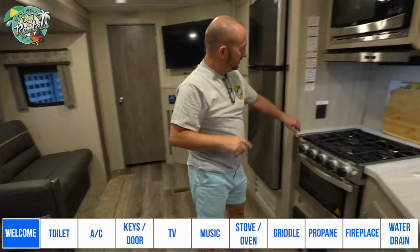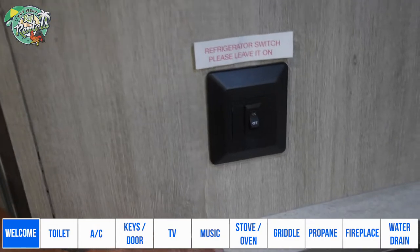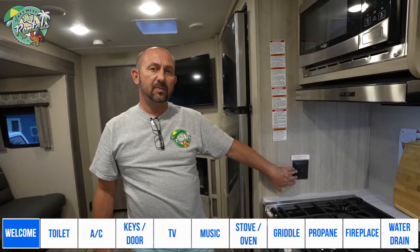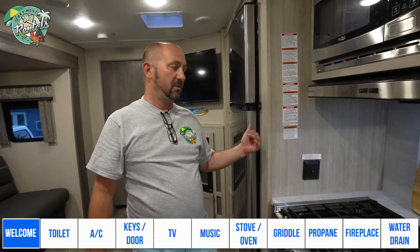Very important: there's a little switch right here — this is for the refrigerator. Some people mistake it for a light switch, but this is not a light switch. Please leave it on and make sure it's always on. If you shut it off, your fridge will go down and your food will be spoiled.